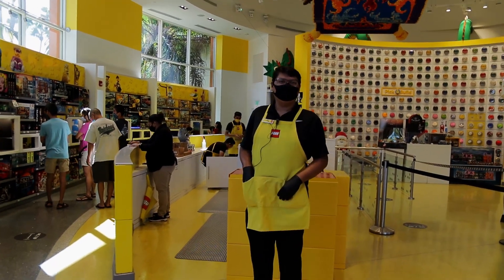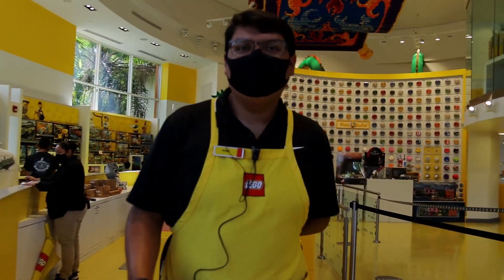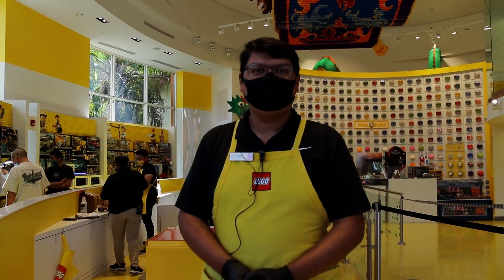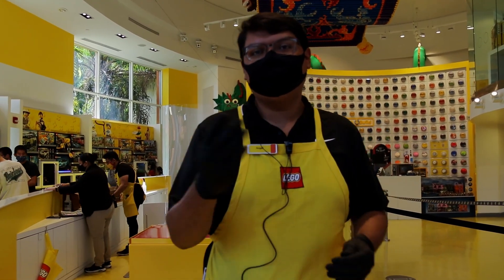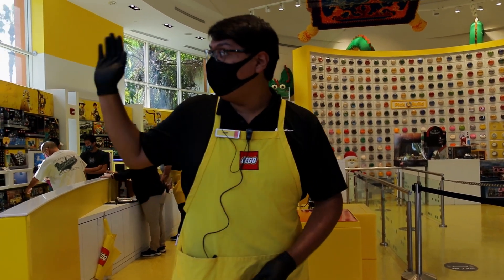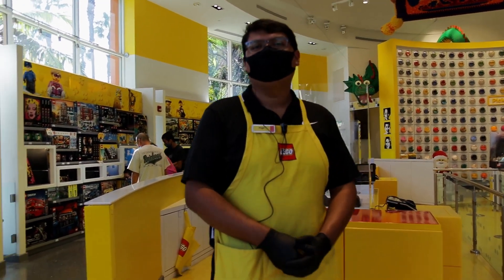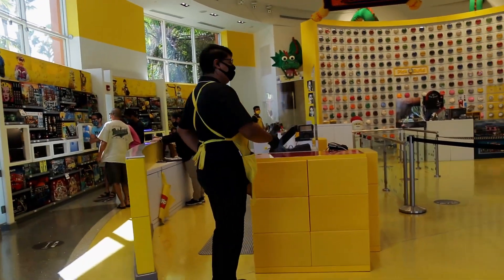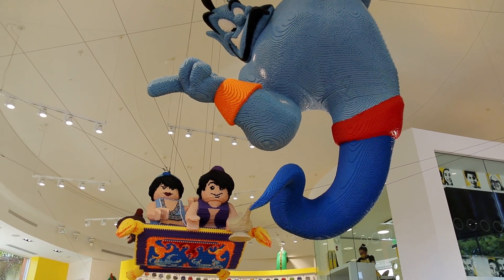This is one of the Lego employees. What's your name, boss? My name's Angel. This is Angel. How you doing? I'm doing great. How's business been? We're gonna get the Christmas rush in. You think you're gonna get it in? Yeah. I recommend you guys show up soon — these Legos are gonna go away. This is an awesome store. Thanks for being on camera. Take it easy.